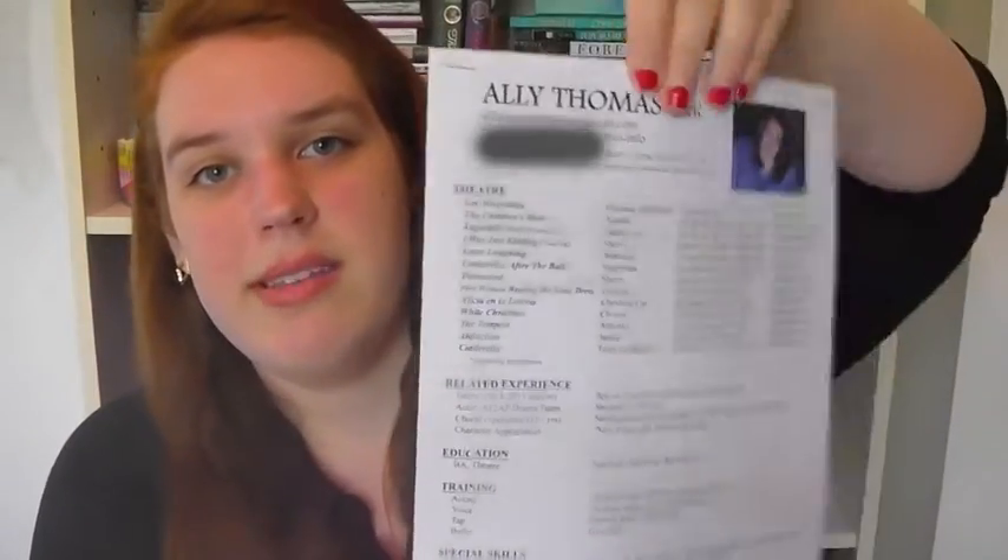This holds my headshots and my resumes. So that's my face — my hair was shorter then. I actually need to do new headshots. Anyway, my headshot and my resume.